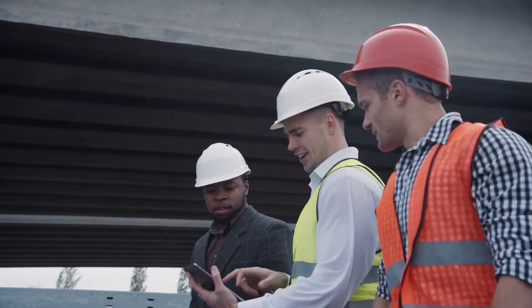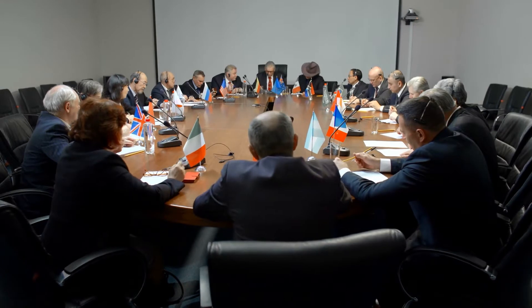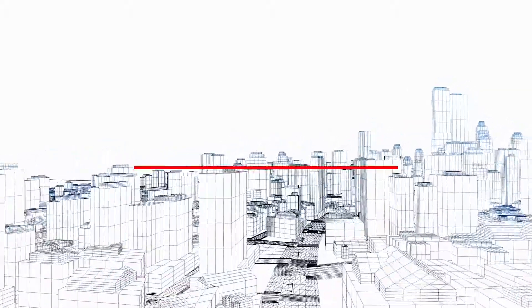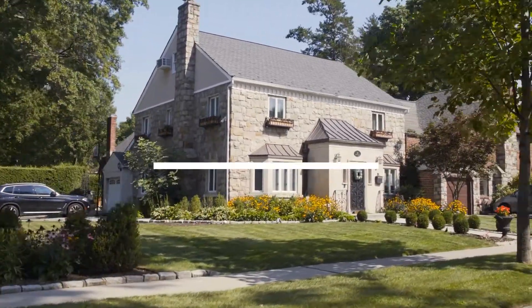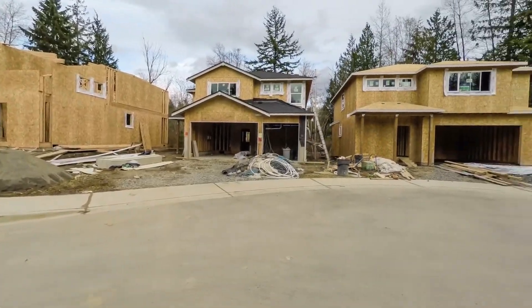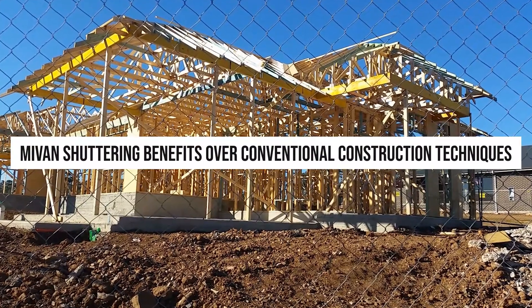Considering the rate of buildings, flats, and house construction over the past years, the government has also implied some of the most cost-friendly construction methods. Imparting the latest technology in the construction sector is one concrete solution to this issue. One such latest construction method is Mivan shuttering, which is capable of building housing units at a faster pace coupled with higher quality and durability, in a cost-effective manner. Developed by Mivan Company Limited from Malaysia in the late 1990s, Mivan technology is capable of constructing mass housing projects in developing countries while ensuring a fast and economical method of construction.